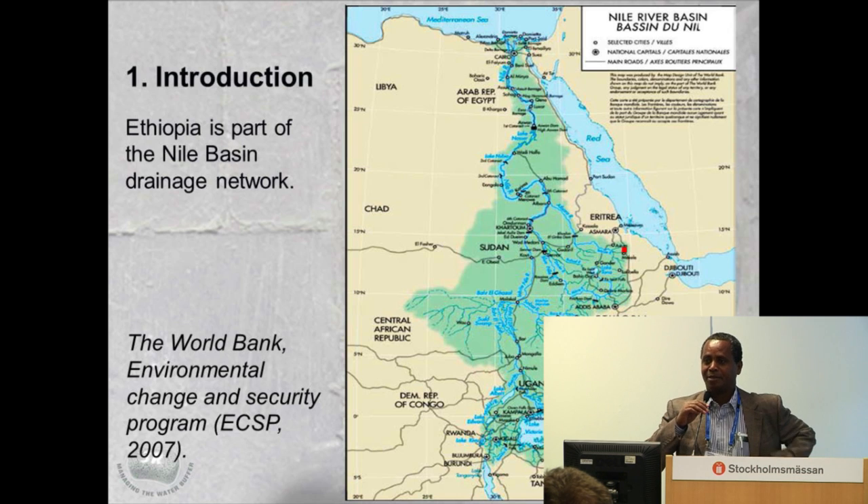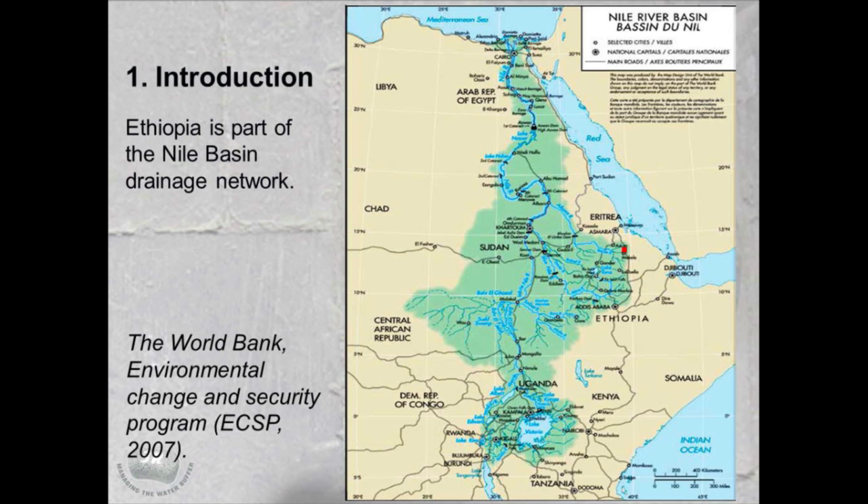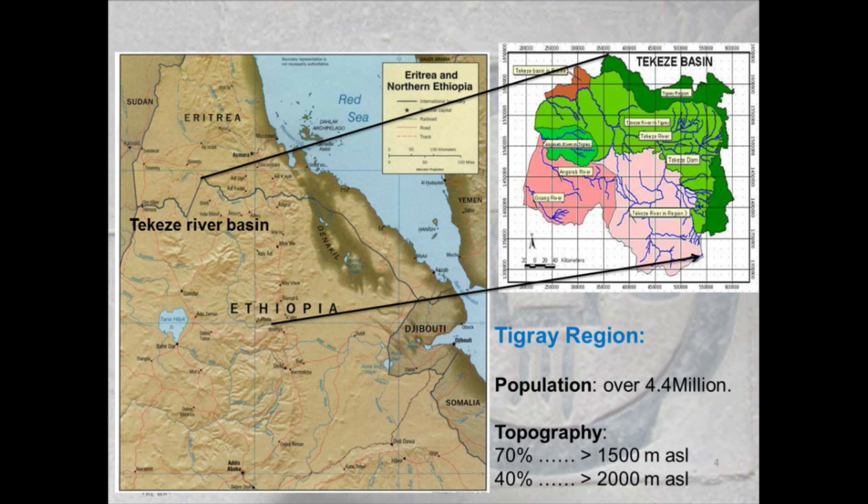Ethiopia is part of the Nile, and especially the Tigray region is in the north, indicated by the red point there. This part of the region is part of a highly degraded environment. It has a population of over 4.4 million. Topographically, over 70% of the areas have an elevation greater than 1,500 meters, and nearly 40% is greater than 2,000 meters, proceeding up to 2,800 meters above sea level.